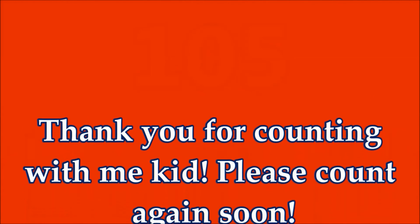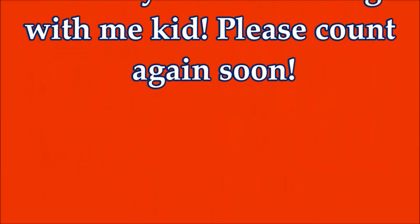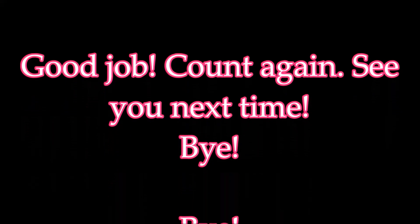Thank you for counting with me kids! Please count again soon! Good job! Count again! See you next time! Bye! Bye!